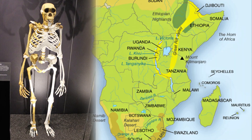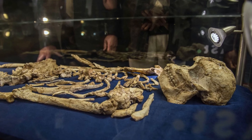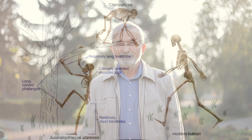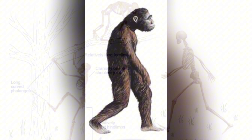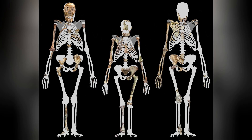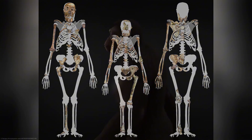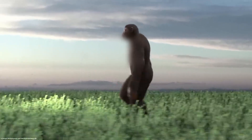Their fossils, which have mostly been found in eastern and southern Africa, provide important information about the evolutionary processes that ultimately resulted in modern humans. Australopithecus is best known for bipedalism, a defining characteristic that separates it from earlier, more ape-like ancestors. The skeletal structure of Australopithecines included a human-like pelvis and leg bones, indicating they were well adapted to walking on two legs, though not as efficiently as we do today.